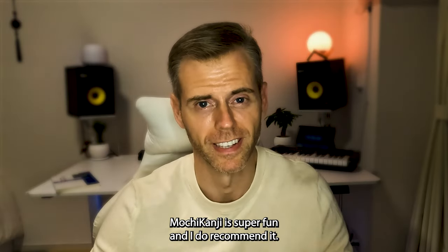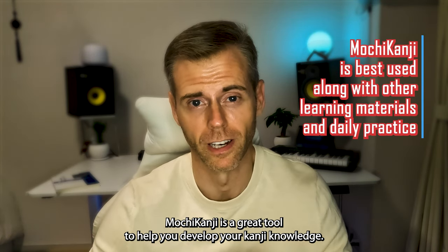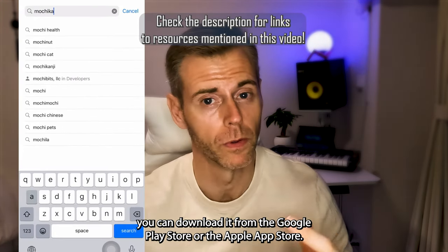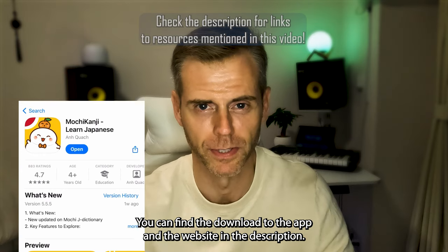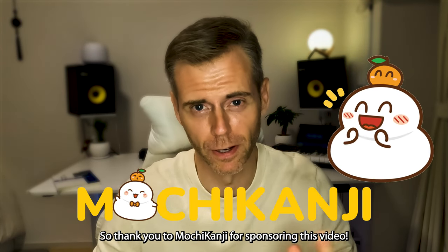Mochi Kanji is super fun and I do recommend it. It's a great tool to help you develop your kanji knowledge and should be used in tandem with other study materials. If you're interested in this app, you can download it from the Google Play Store or the Apple App Store, or even use the Mochi Kanji website — you can find the links in the description. This video is sponsored by Mochi Kanji, so thank you to Mochi Kanji for sponsoring this video.